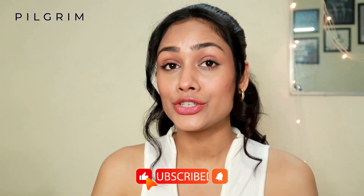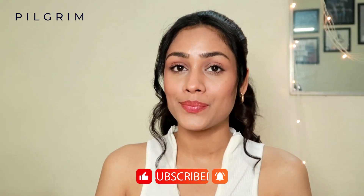That's a wrap, Pilgrim Tribe. If you like this video and want to watch more such quick reviews, then make sure that you like, share, and subscribe to the Pilgrim Channel.